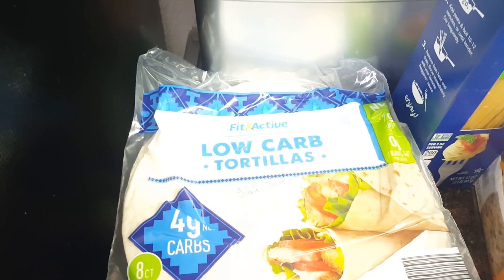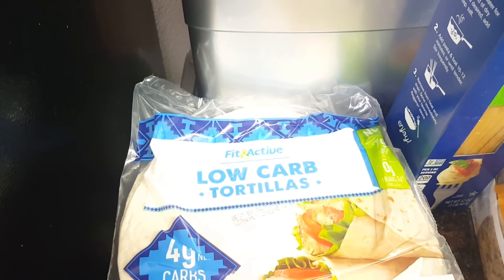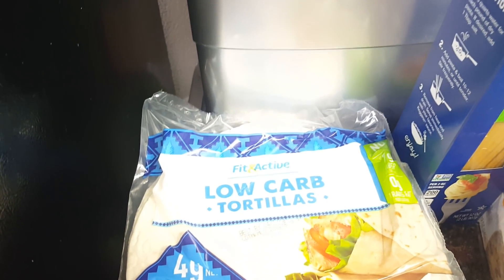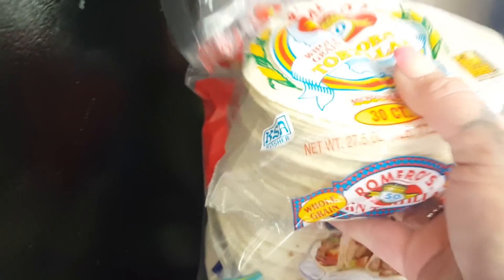I always repurchase these flour tortillas. My hubby actually likes them — he says they're just as good as the name brand ones, if not better. They're $1.99 and they freeze well. I picked up four of those to have on hand because I do breakfast burritos and things like that for him with those too.